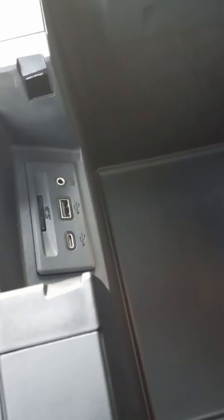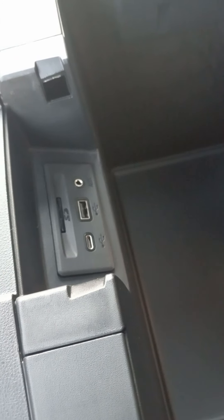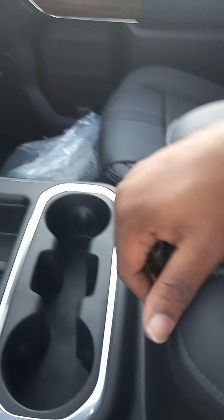And more storage space — really deep with a little light in there, along with USB connections, your auxiliary connections, and your SD card.